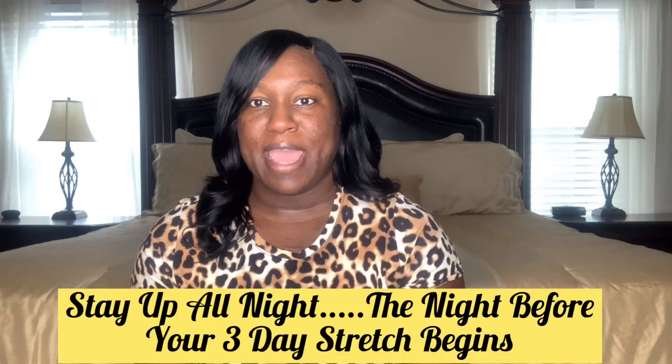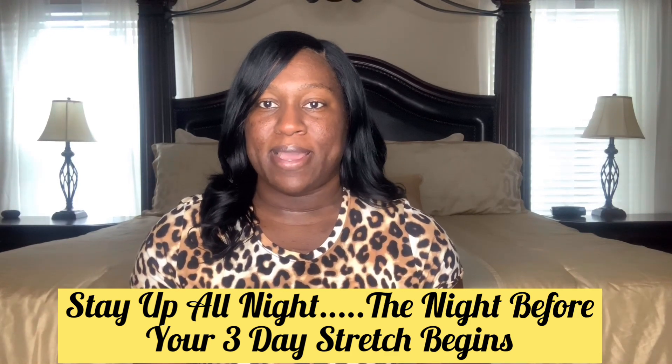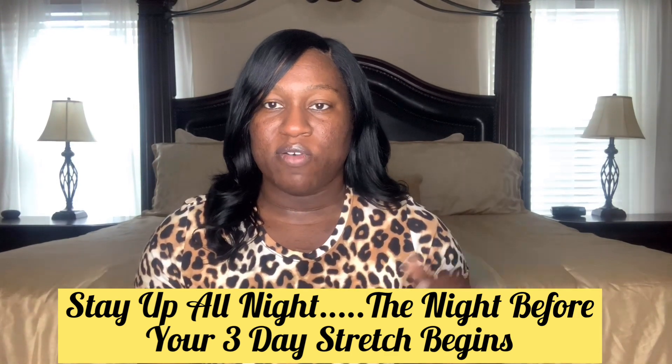My next tip: I stay up the night before my three-day stretch. I do this so that I can get my body on the schedule of working those three nights. To stay up, I'll usually cook, clean, do YouTube videos — whatever I need to do around the house. I save those tasks for that night and just stay up all night getting them done.